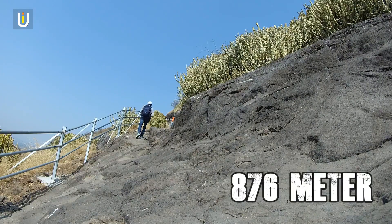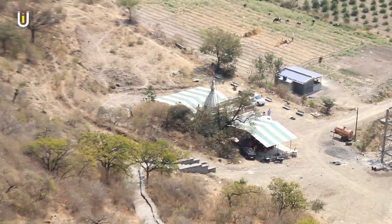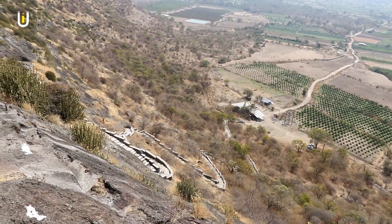The fort stands at a height of 876 meters above sea level. It takes about 20 minutes to reach the top from the base. You can see the zigzag stairs of the fort on the way up.